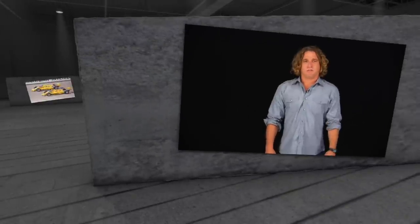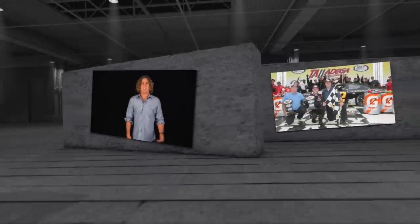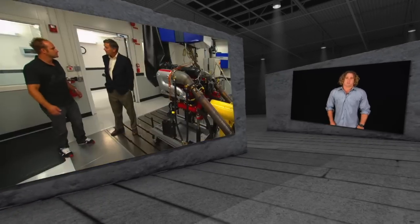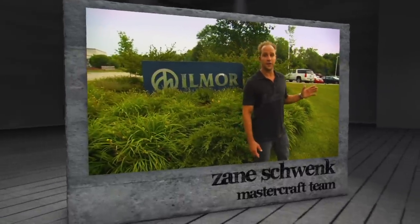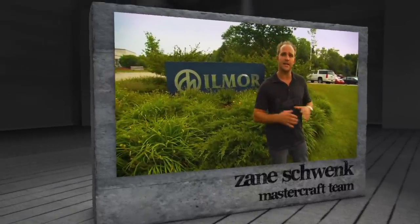As you've seen, Ilmore is the real deal and by far one of the most successful performance engineering companies. Let's join Zane in Michigan as he walks us through how Ilmore developed the new engines for MasterCraft. Today we're in Plymouth, Michigan at Ilmore Engineering and we're going to take a sneak peek behind the scenes at what it takes to engineer an engine for the MasterCraft line.